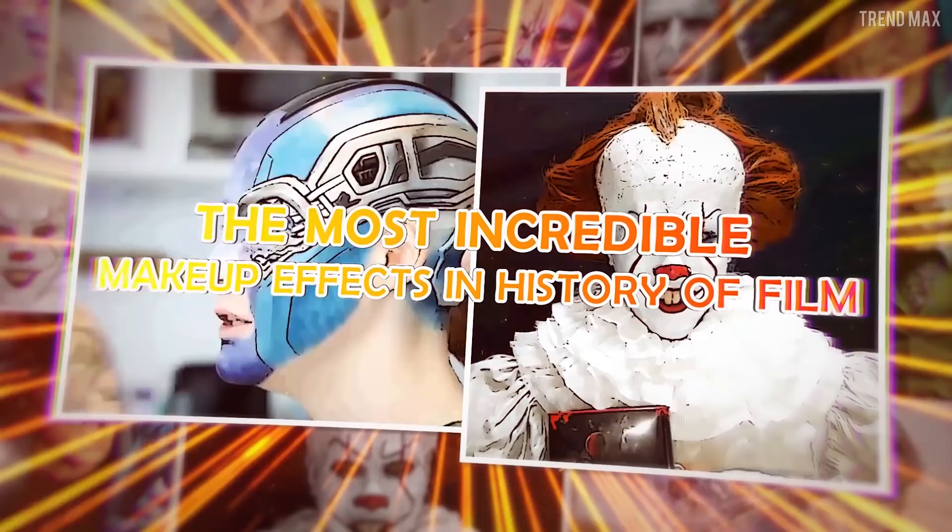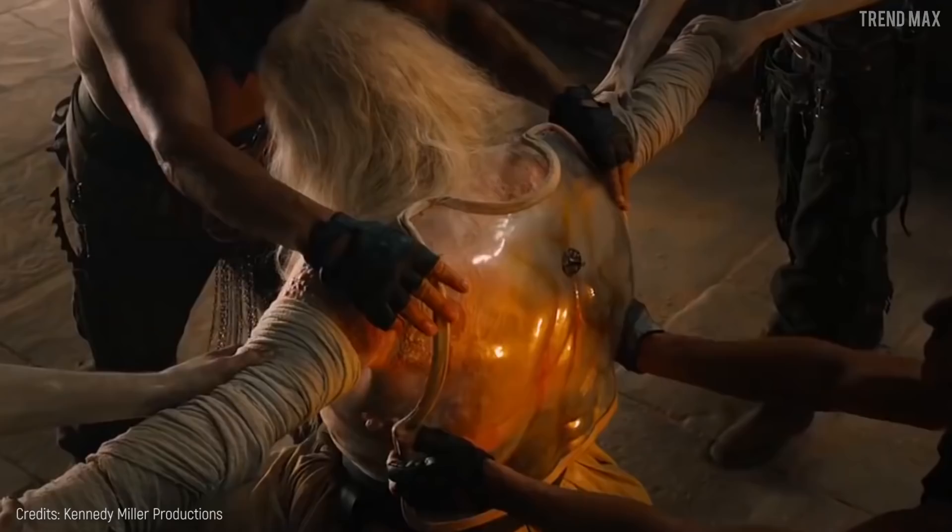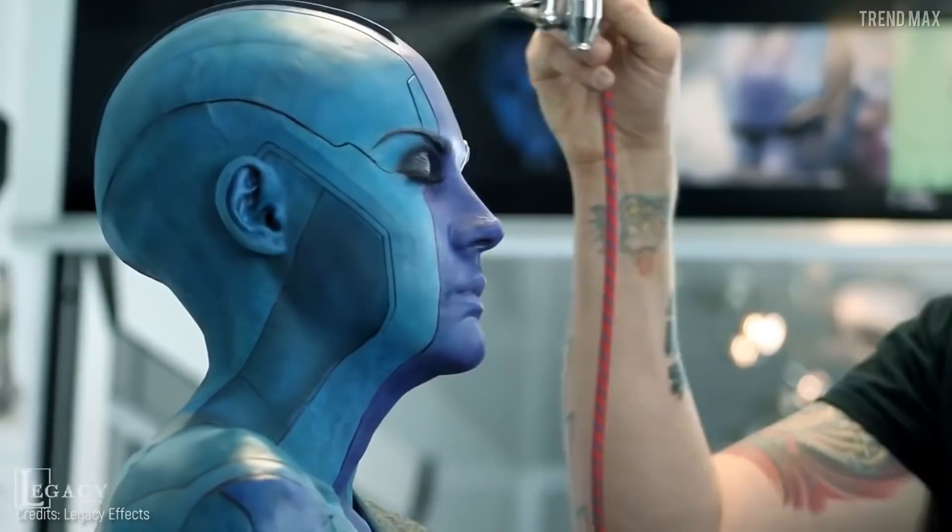The Most Incredible Makeup Effects in the History of Film. There are only two things behind great characters: their excellent acting and incredible makeup. We'll just watch the video and find it out. Lights, Camera, Makeup!